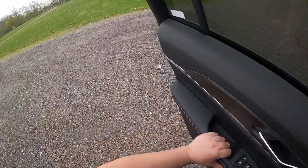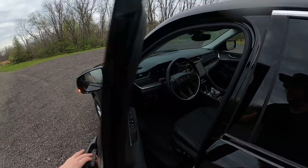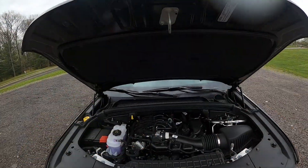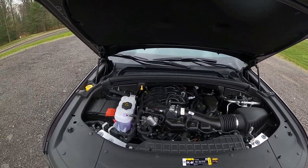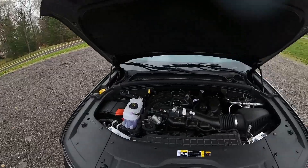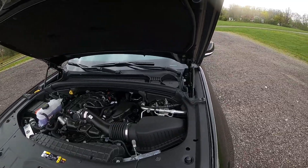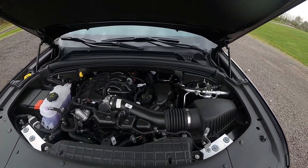Let me show you under the hood real quick. This is the 3.6-liter V6 — it makes 293 horsepower and 260 pound-feet of torque. Fairly good numbers, about average. But yeah, that's this engine.